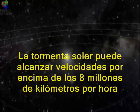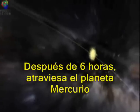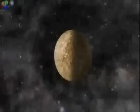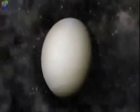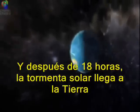The solar storm can reach speeds over 8 million kilometers an hour. After six hours, it blows past the planet Mercury. After 12 hours, past the planet Venus. After 18 hours, the solar storm reaches Earth.